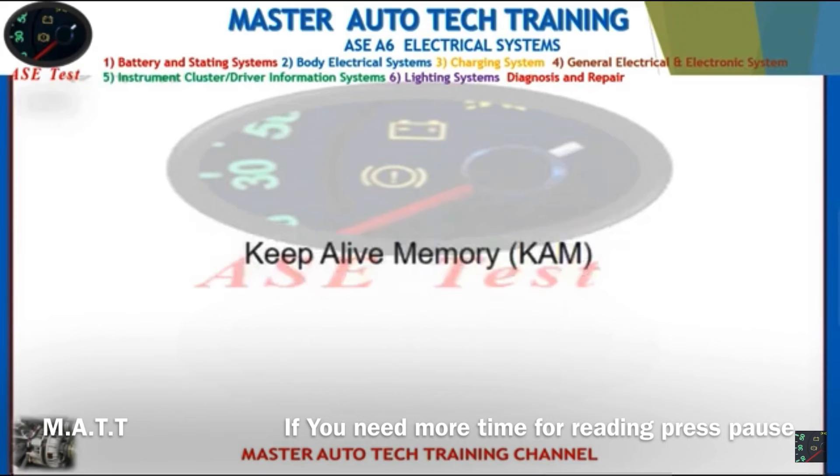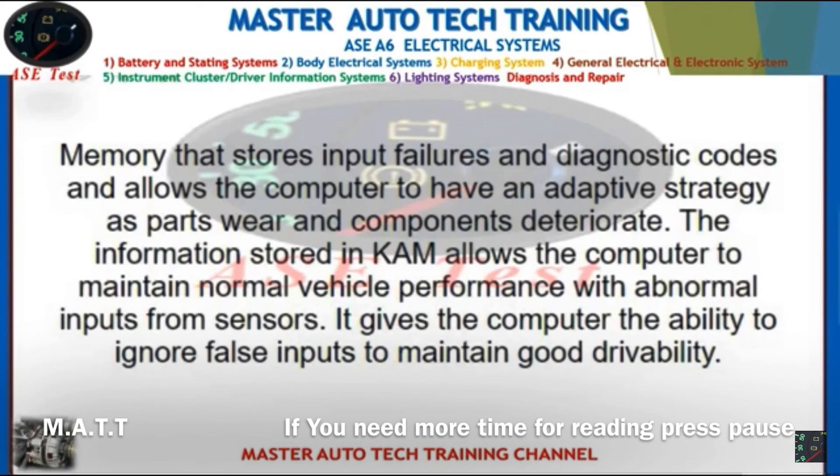Front: Keep alive memory (KAM). Back: Memory that stores input failures and diagnostic codes and allows the computer to have an adaptive strategy as parts wear and components deteriorate. The information stored in KAM allows the computer to maintain normal vehicle performance with abnormal inputs from sensors. It gives the computer the ability to ignore false inputs to maintain good drivability.